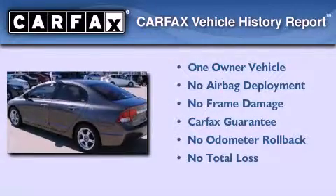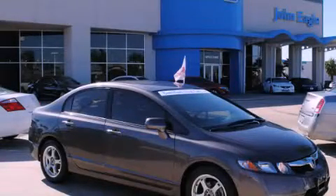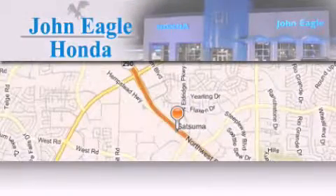This Honda has had only one owner and it qualifies for the Carfax buyback guarantee. This automobile won't last long at this price — call and arrange a test drive now. John Eagle Honda of Houston is located at 18787 Northwest Freeway in Houston.